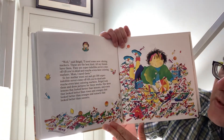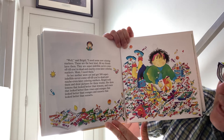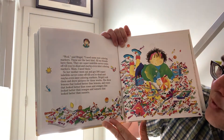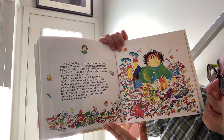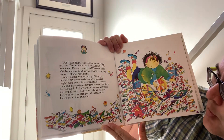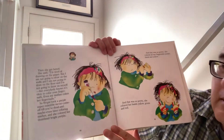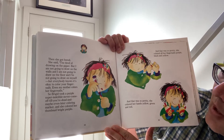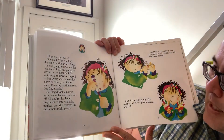'Well,' said Bridget, 'I need some new coloring markers. They're the best kind. All my friends have them. They are the super indelible never-come-off-till-you're-dead-and-maybe-even-later coloring markers. Mama, I need them.' So her mother went out and got 500 super indelible never-come-off-till-you're-dead-and-maybe-even-later coloring markers. Bridget took them and drew pictures for three weeks. She drew lemons that looked better than lemons, roses that looked better than roses, oranges that looked better than oranges, and sunsets that looked better than sunsets. Then she got bored. She said, 'I'm tired of drawing on the paper, but I'm not going to draw on the walls and I'm not going to draw on the floor and I'm not going to draw on myself. But everybody knows it's okay to color your fingernails. Even my mother colors her fingernails.'